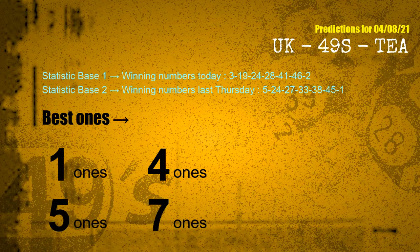According to the statistics above, with winning numbers today — 03, 19, 24, 28, 41, 46, 02 — and winning numbers last Thursday — 05, 24, 27, 33, 38, 45, 01 — the frequent following ones are: 1s, 4s, 5s, and 7s.